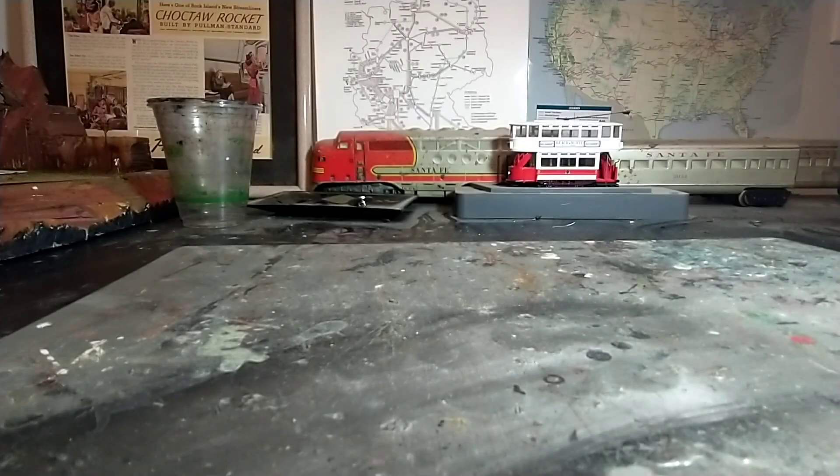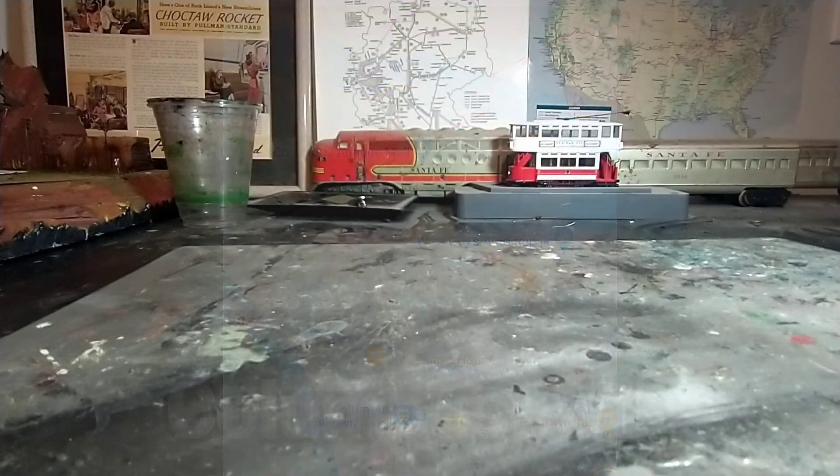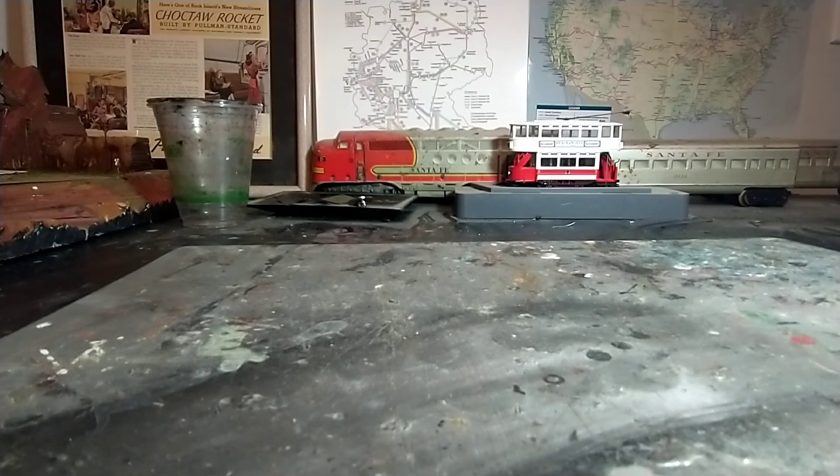Welcome back to another little video. Today I'm going to be looking at a couple of locomotives. We just got back from a trip to a small town in Wisconsin — Columbus, Wisconsin. They are accessible by Amtrak, so that's how we got there.